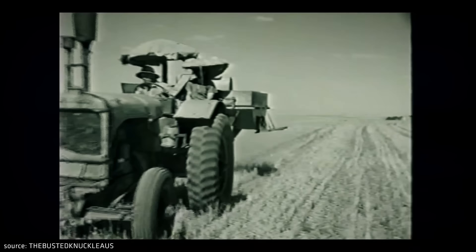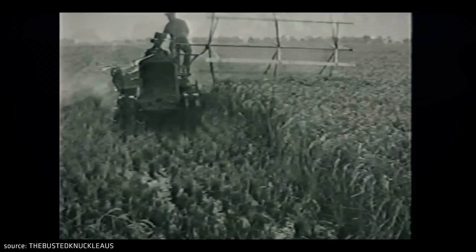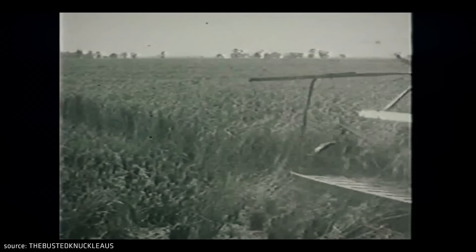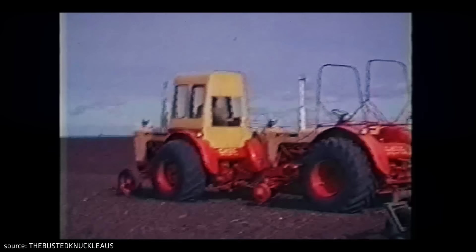However, there was a serious problem with imported machinery. First, sea transport significantly increased the cost of the machines. Secondly, most of these tractors were not designed for Australian conditions such as operation in high temperatures and high dustiness. From the very beginning, there was also a huge problem with logistics and the lack of spare parts — sometimes farmers had to wait months for spare parts, and brand new tractors were standing in the workshop instead of working.